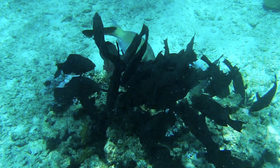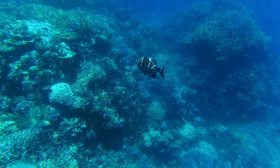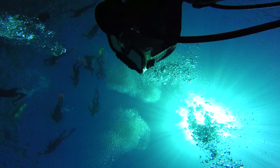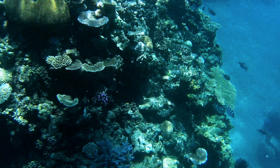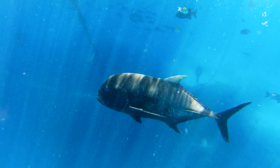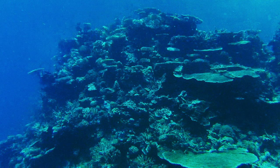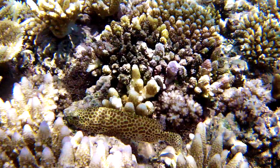The Great Barrier Reef is home to 3,000 coral fields, 600 continental islands, 1,625 different types of fish, 133 varieties of sharks and rays, and 600 types of soft and hard corals.